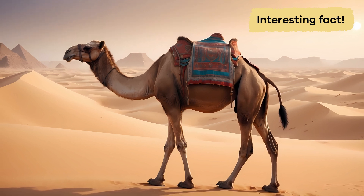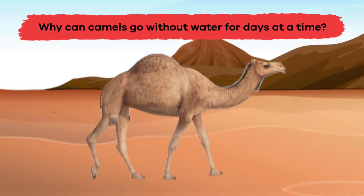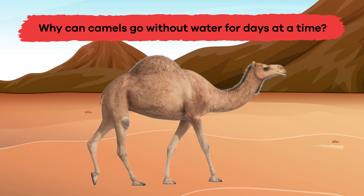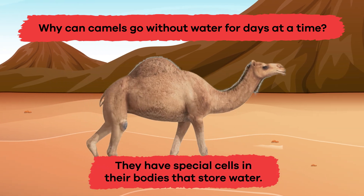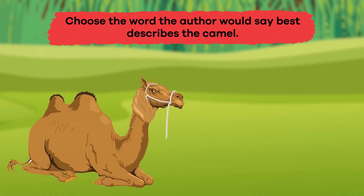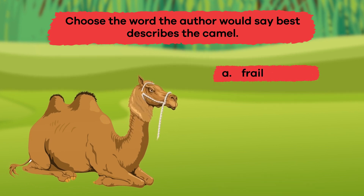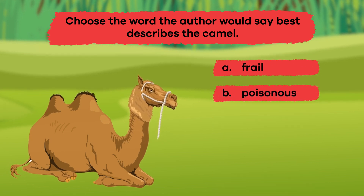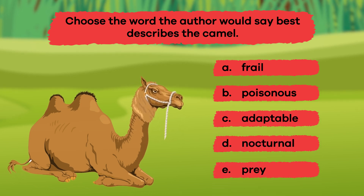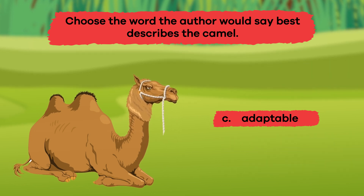We just learned a bunch of cool camel facts. Let's review to see what you remember. Question 1: Why can camels go without water for days at a time? Because they have special cells in their bodies that store water. Question 2: Choose the word the author would say best describes the camel. A. Frail. B. Poisonous. C. Adaptable. D. Nocturnal. E. Prey. That's right — C. Adaptable. Question 3: True or false? Camels are carnivores. If you said false, you're correct.